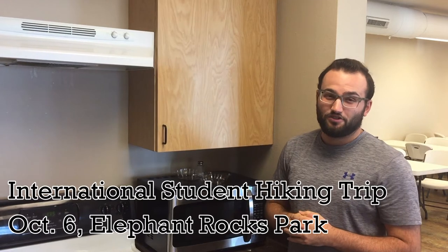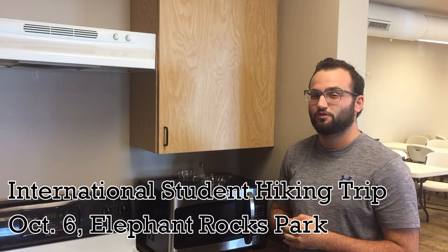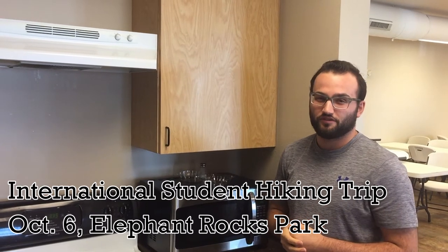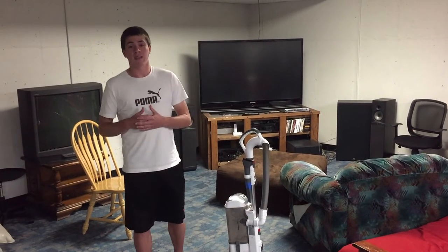It's also extremely important that you attend the international hiking trip at Elephant Rock State Park on October 6th. We're also in need of drivers, so if you can help with that, it would be appreciated here at the CCH.